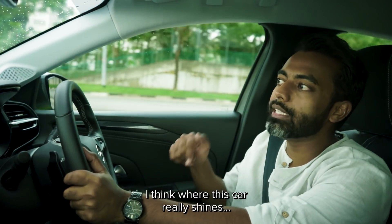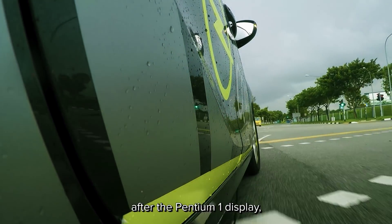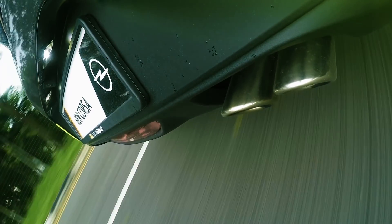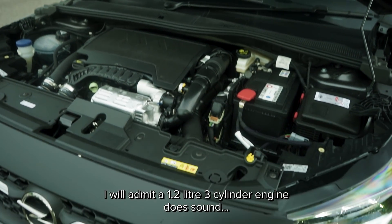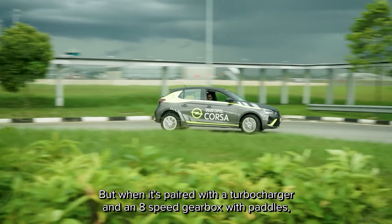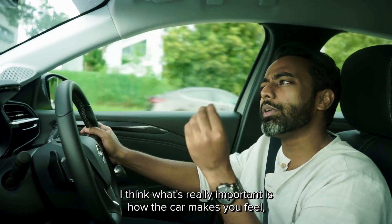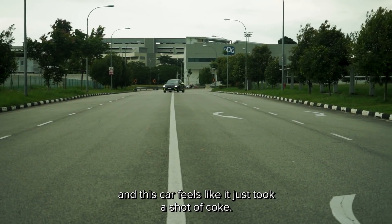I think where this car really shines is the drive. In fact, the next thing that's going to catch your attention after the Pentium One display is how punchy this engine is. I will admit, a 1.2-litre three-cylinder engine does sound disgusting. But when it's paired with a turbocharger and an eight-speed gearbox with paddles, the results will shock you. Forget the power and the torque figures — those are just paper stats. What's really important is how the car makes you feel, and this car feels like it just took a shot of coke.